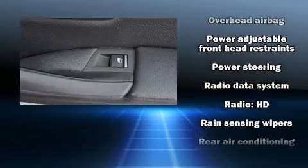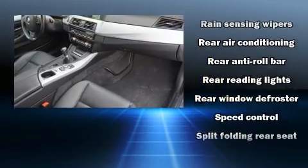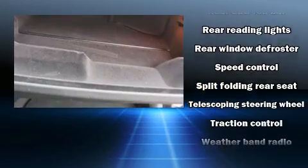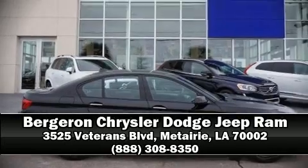Additional safety features include a security system, an emergency communication system, and four-wheel disc brakes with ABS. We'd also be happy to help you arrange financing for your vehicle — stop by our dealership or give us a call for more information.